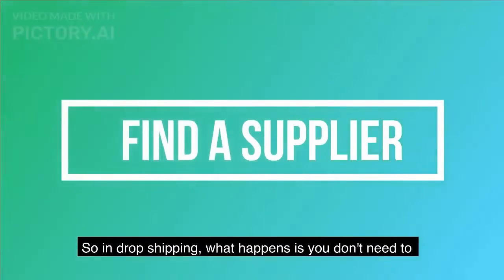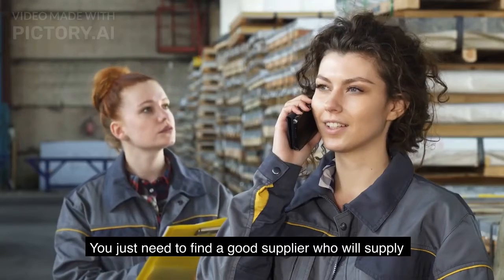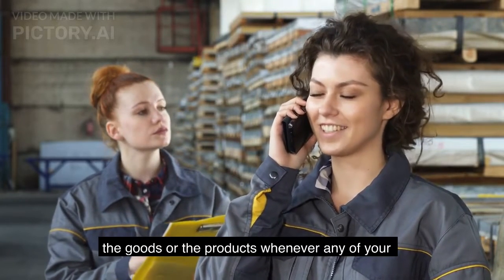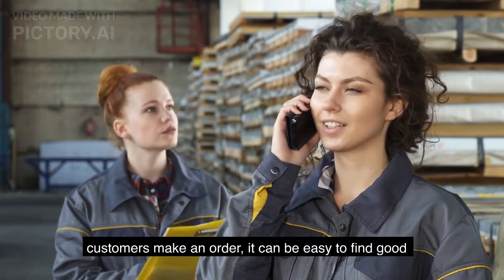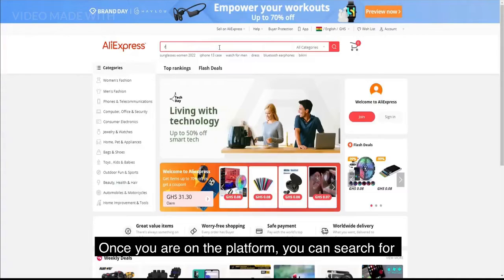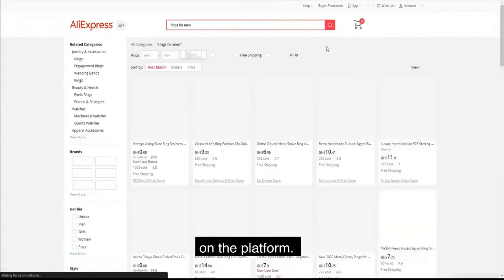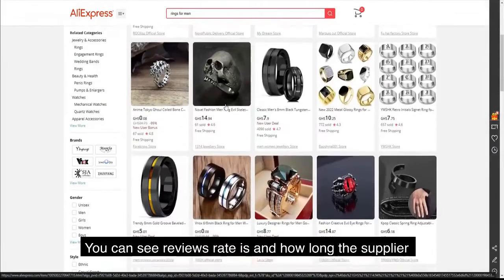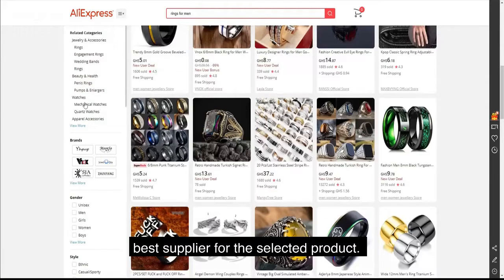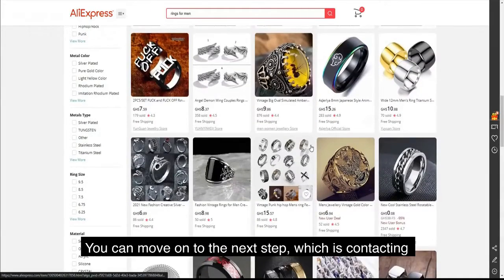Step three: find a supplier. In dropshipping, you don't need to have the physical product at hand — you just need to find a good supplier who will ship products whenever a customer makes an order. It can be easy to find a good supplier on AliExpress. Once on the platform, you can search for products and choose suppliers from the results, seeing reviews, ratings, and how long the supplier has been on the platform.